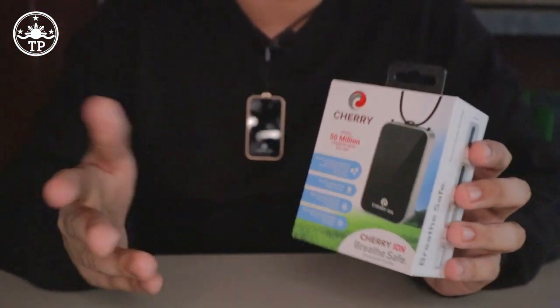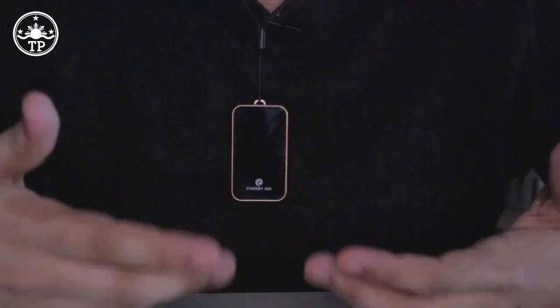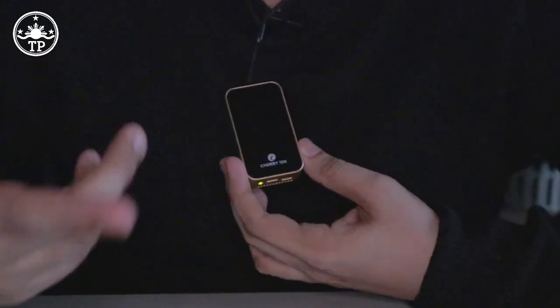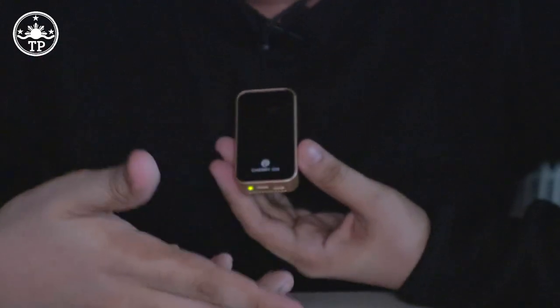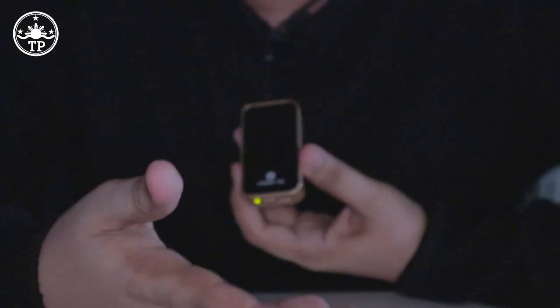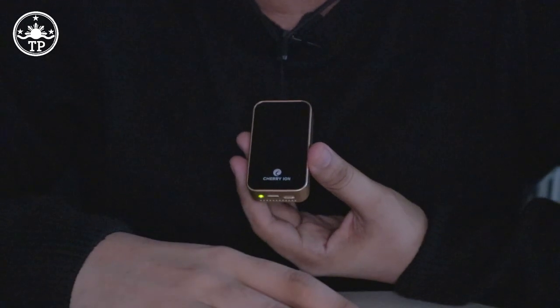According to Cherry Mobile, the Cherry Ion helps reduce germs, allergens, airborne viruses, dust, and molds in the air, and as such it helps prevent colds, flu, hay fever, and asthma. It also helps lower stress levels and boost energy levels. There are studies showing that negative ions can serve as a natural antidepressant and help strengthen the immune system, among many other mentioned benefits. I suggest you read more about negative ions and decide for yourself whether you think it can help you.